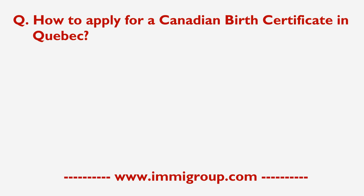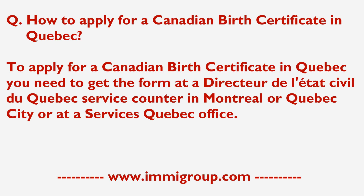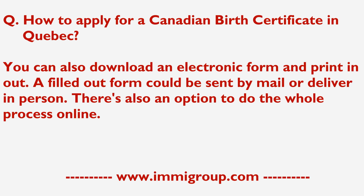To apply for a Canadian birth certificate in Quebec, you need to get the form at a Directeur de l'Etat civile du Quebec service counter in Montreal or Quebec City, or at a Service Quebec office. You can also download an electronic form and print it out.